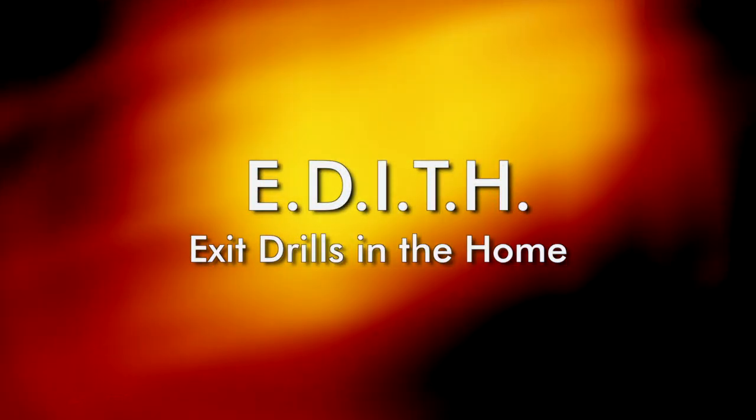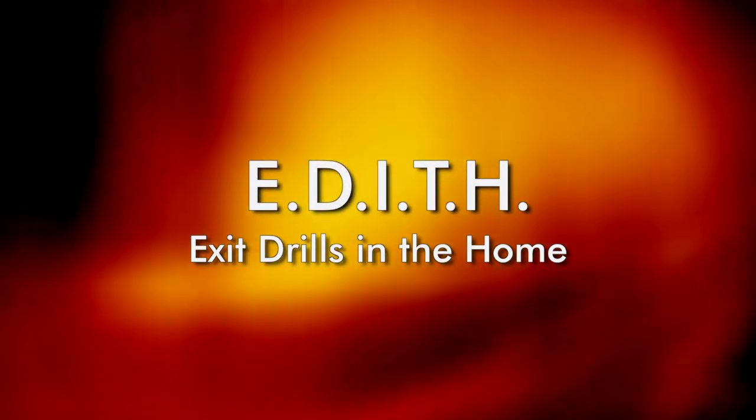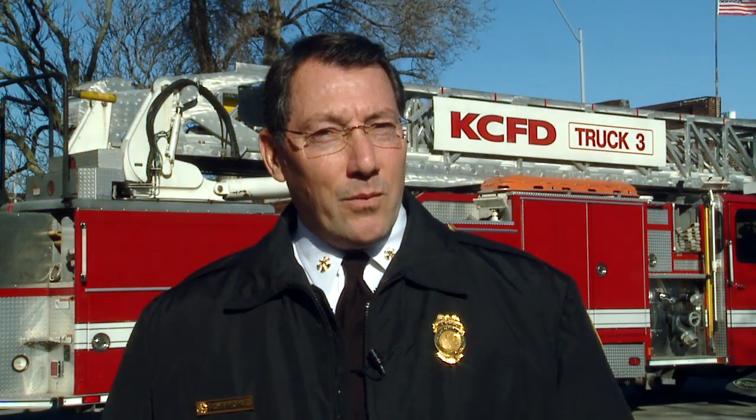Having an emergency plan in case of a fire is just as important as having a smoke detector. Exit drills in the home, or EDITH, can help people prepare for an emergency. Most home fires occur at night when people are the least prepared. Home fires can become a disaster if you and your family are not familiar with how to escape during an emergency.